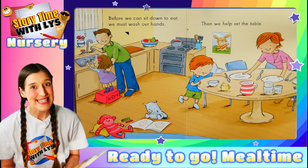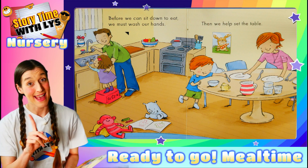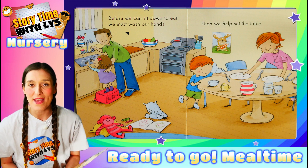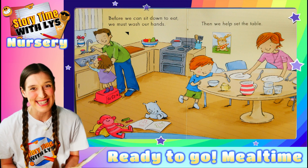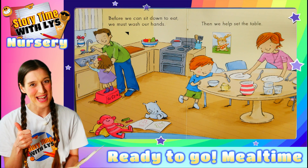Then we set the table. Now it is always very helpful, boys and girls, to help mummy and daddy set the table for dinner. Always nice to help.